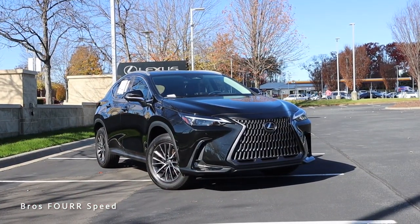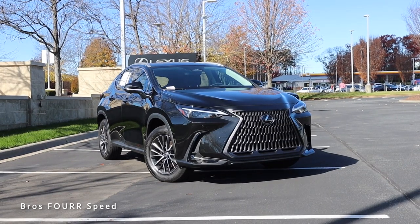Hey everyone and welcome to the channel. Today we get to take a look at the all-new Lexus RX 350 Premium. Huge shout out to Hendrick Lexus Northlake for providing this all-new SUV for me today — check out their website, that link is down in the description.